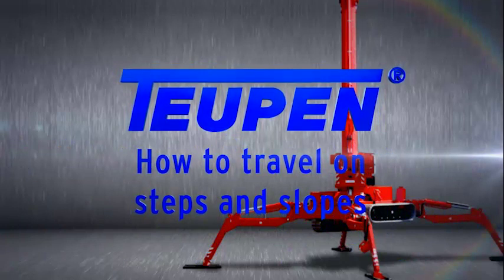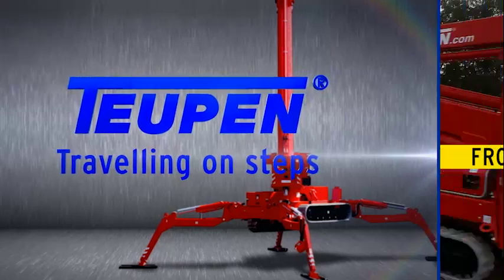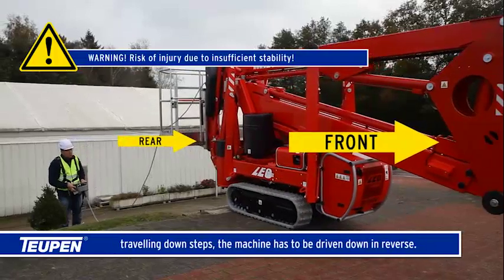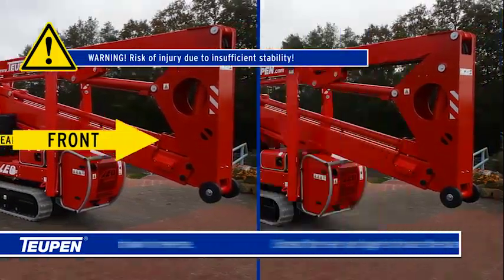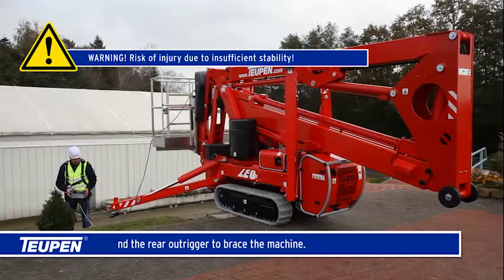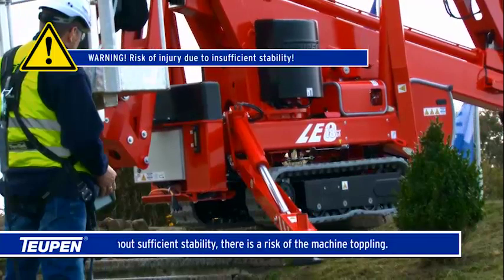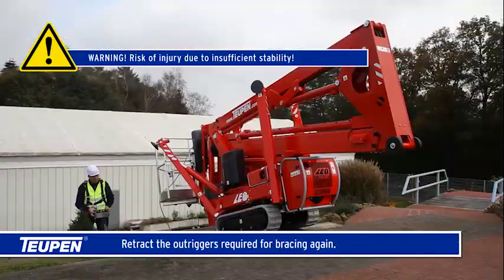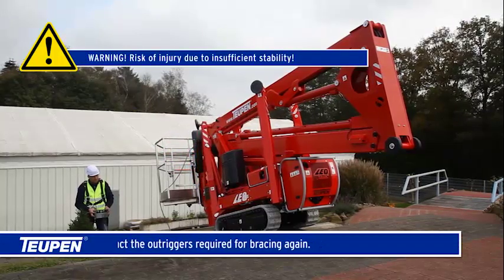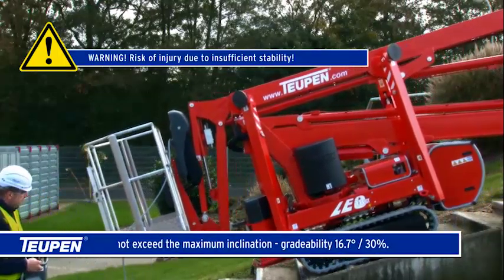When traveling down steps, the machine has to be driven down in reverse. Extend the rear outrigger to brace the machine — without sufficient stability there is a risk of the machine toppling. Retract the outriggers required for bracing again. Do not exceed the maximum inclination gradeability of 16.7 degrees (30 percent).